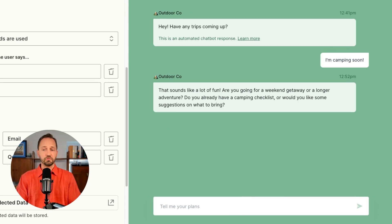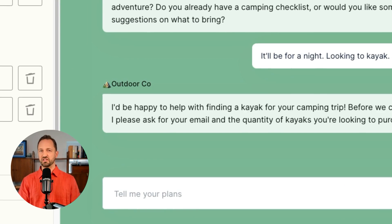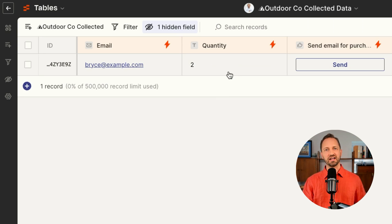Here in the chat, someone might ask: 'I'll be in town looking to kayak — have any available?' The chatbot sees that 'kayak' was used, so it asks for the email address and the number of kayaks they're looking to buy. The user enters their email and selects two. That information is then stored in the connected Zapier table.